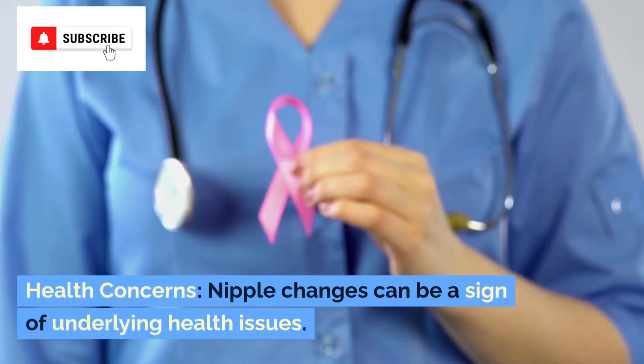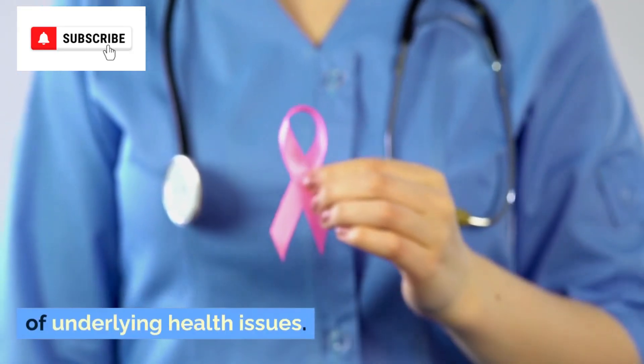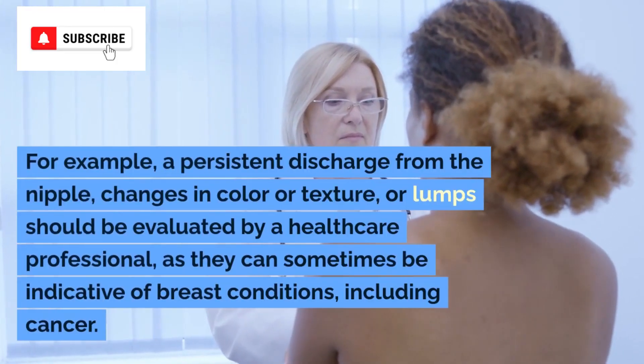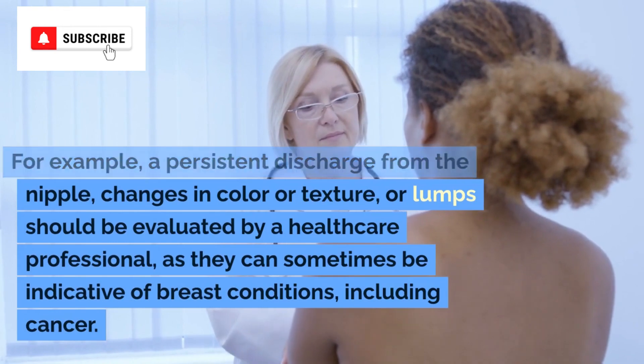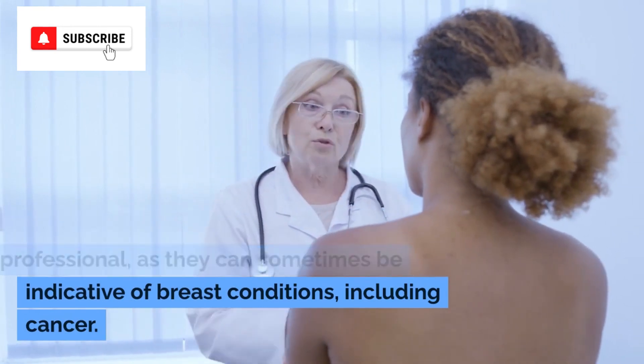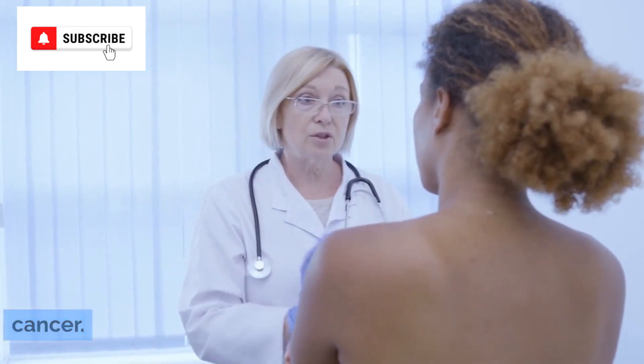Health concerns. Nipple changes can be a sign of underlying health issues. For example, a persistent discharge from the nipple, changes in color or texture, or lumps should be evaluated by a healthcare professional, as they can sometimes be indicative of breast conditions, including cancer.